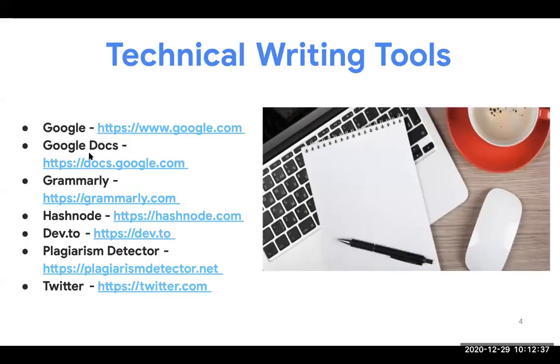Now, technical writing tools. Number one is Google — when you want to write, you use Google to search for other articles, pick ideas, read more, and research more. Then there's Google Docs. What I usually do is write my articles in Google Docs, share with friends who help me review and give suggestions. When I've written it in Google Docs, I then convert it to my favorite blogging platform, like Hashnode or Dev.to.